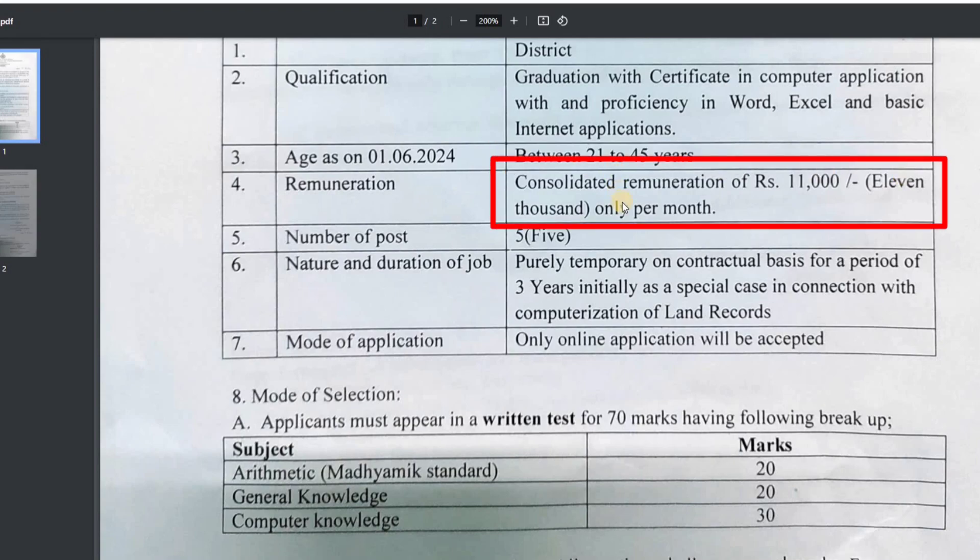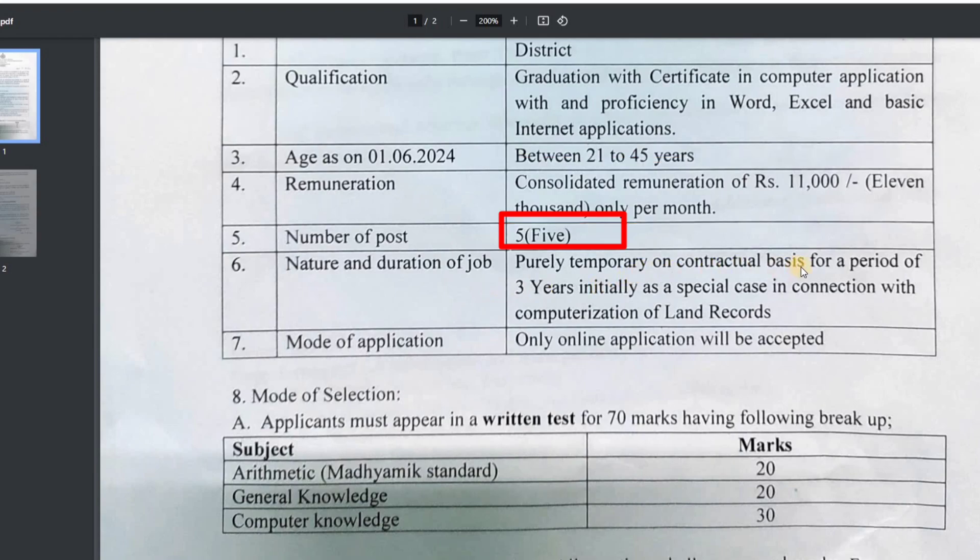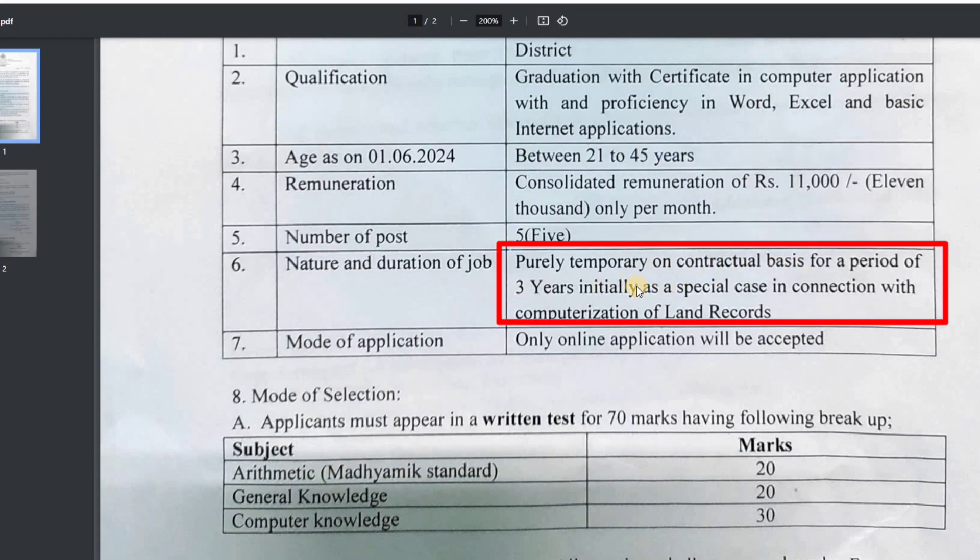The post is given on a contractual basis and the work is done in the field.